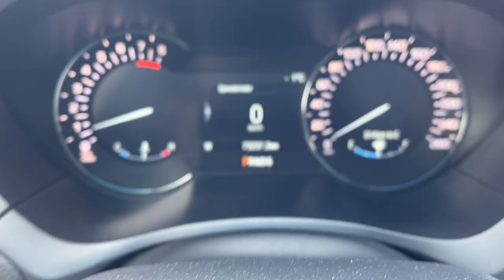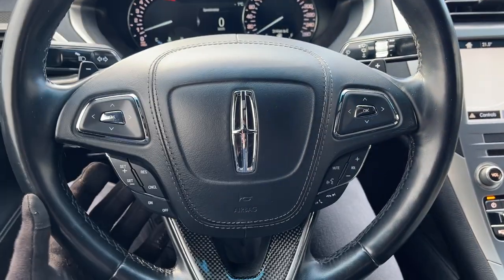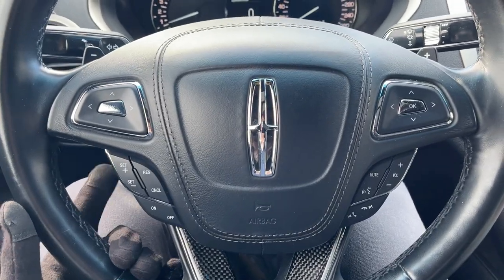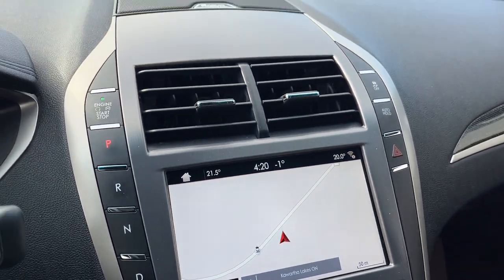It only has 73,000 kilometers on it. You do have a really comfortable steering wheel that is heated, cruise control, and paddle shifters as well. There's navigation, and this was the first year for Apple CarPlay, so it is Apple CarPlay compatible.